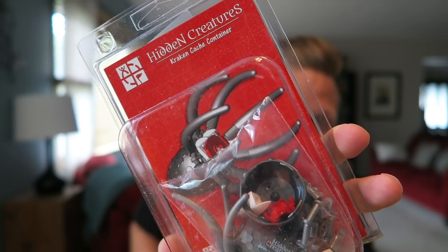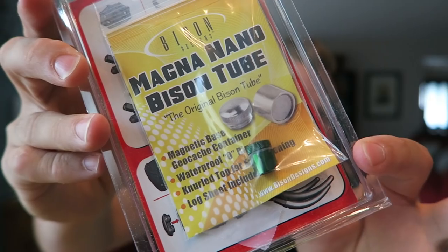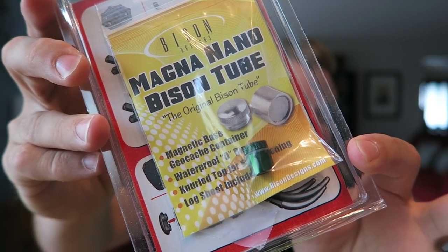A hidden creatures Kraken cash container. This looks kind of like a Lego set, but it is a Kraken cash container — you can make your own little Kraken right now. It is the Hidden Creatures souvenir promotion at geocaching.com, so you can make your own Kraken geocache. Also in the back there is a little green nano, so I wonder if you're supposed to attach the nano to the Kraken. That's pretty cool — I'm gonna have to hide that.